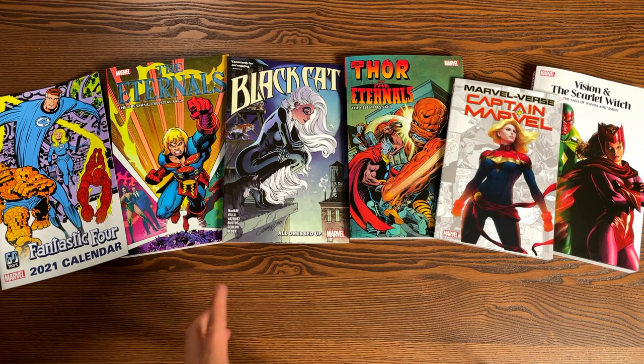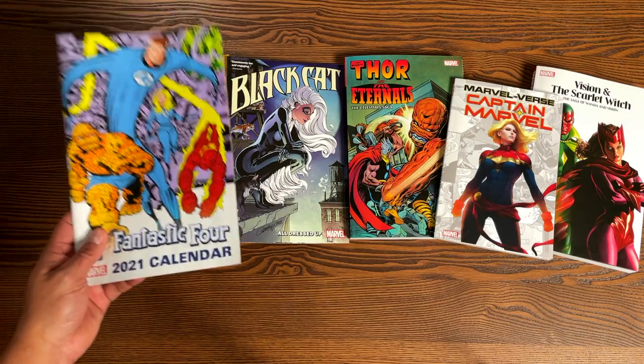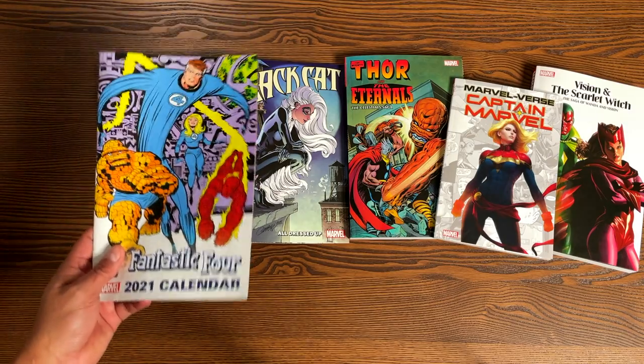I lied — they're not all trade paperbacks because this is the Fantastic Four 2021 calendar. This is a free calendar that you can get from your local comic book shop, so let's take a look at this first.